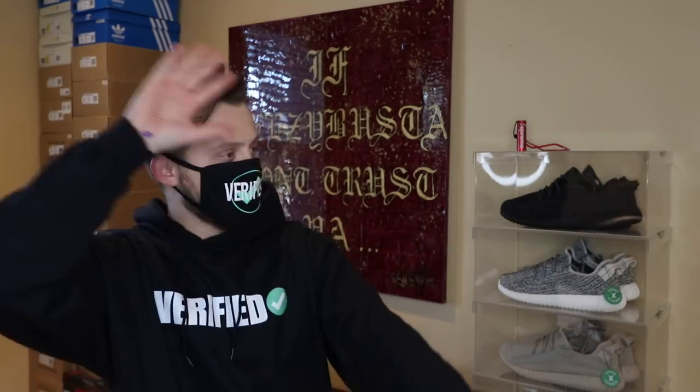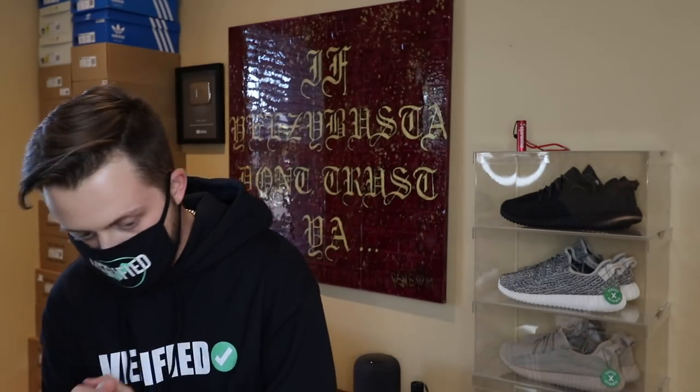Now that we got that out of the way, time to dive into the sneaker review. So basically this shoe dropped online but it hasn't shipped yet. The only people able to get these pairs went to the 747 Adidas event, which you guys should remember from a couple videos ago. I wasn't able to pick up a pair while I was there because the line was so long and I was busy doing other things, so I just got them from StockX.